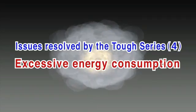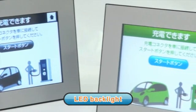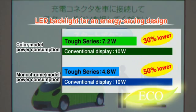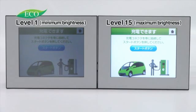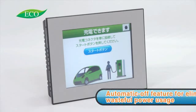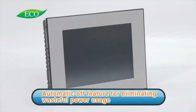Conventional displays use too much energy. Since they use LED backlights, TUFTS Series displays consume less power than their conventional counterparts. Additionally, these displays can be controlled externally to automatically adjust the backlight brightness to any of 15 levels depending on the ambient light. Even better, an automatic feature eliminates wasteful power usage.